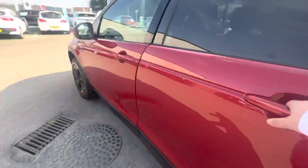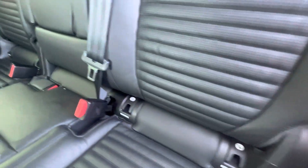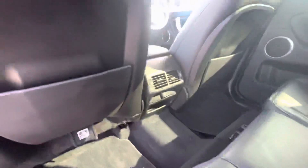Privacy glass is standard in the back. As you move in you have your full leather interior, ISOFIX on both sides, a USB port in the middle, and electric windows on the panel.